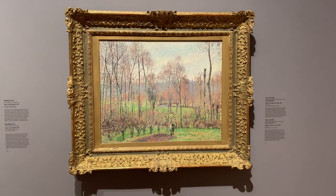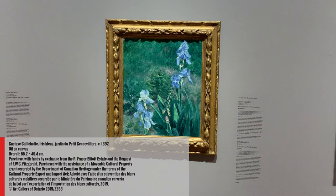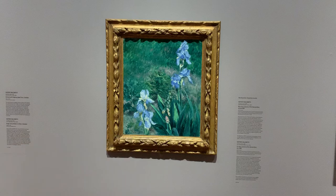Along the west wall, we have a springtime landscape from Pissarro's farm at Eragny, and this beautiful new acquisition of Caillebotte's blue irises and foxgloves from his expertly tended garden — a passion he shared, of course, with Claude Monet — at his home in the suburbs of Paris.